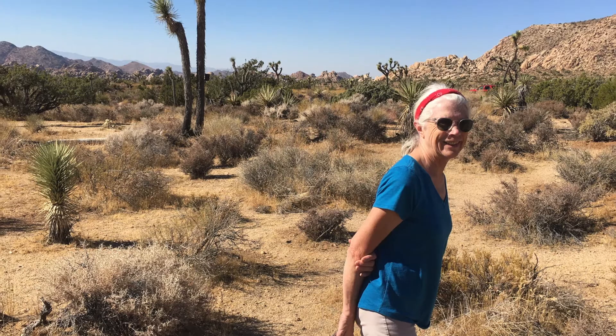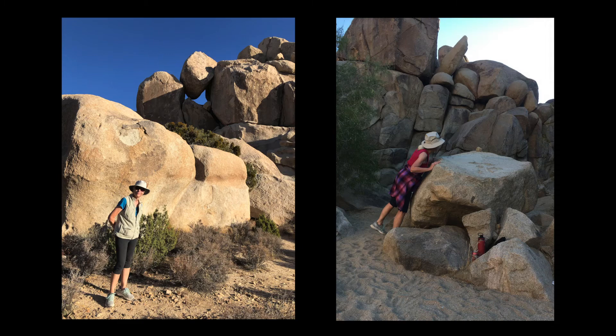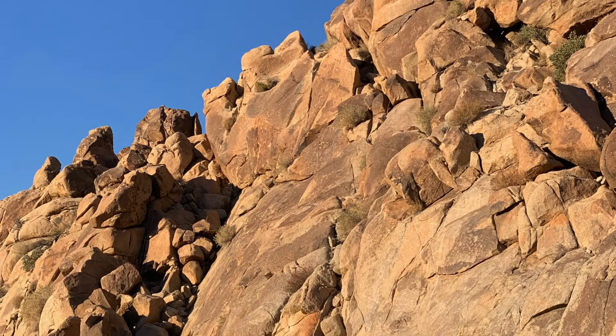Last fall, in the depths of the pandemic, I spent nearly two months in the Mojave Desert of Southern California. This was a totally new environment to me, and the drastically different climate had an impact on my art vocabulary. After writing daily journal entries and taking hundreds of photos, I knew that I had to express the experience in my artwork.